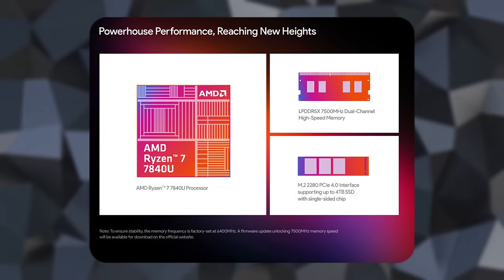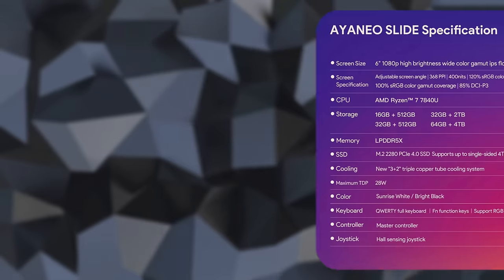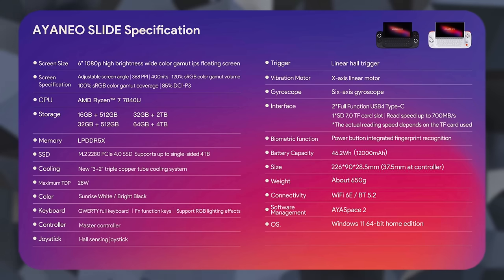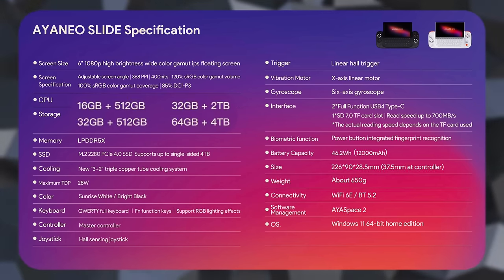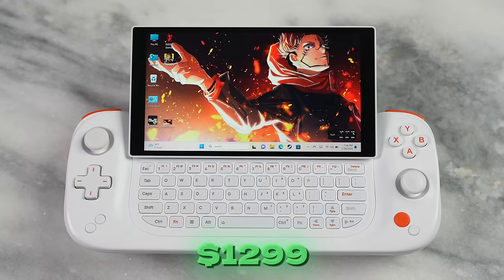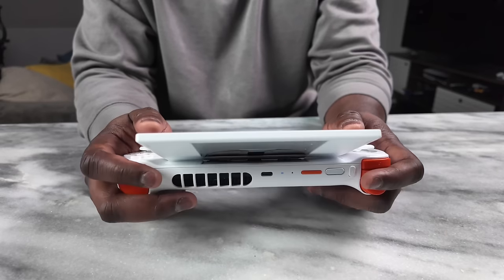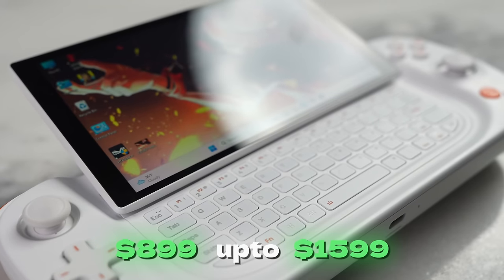The Aya Neo Slide comes with an AMD Ryzen 7840U, starting at 16GB of RAM and 512GB of storage, scaling up to 64GB of RAM and 4TB of storage. It's available now via Indiegogo with early-bird pricing starting at $699, going up to $1,299. Once the campaign ends, regular pricing starts at $899 and goes up to $1,599.